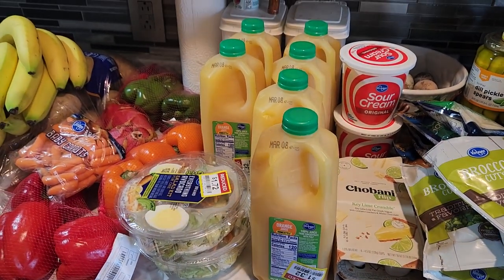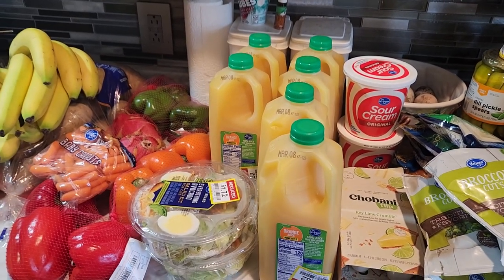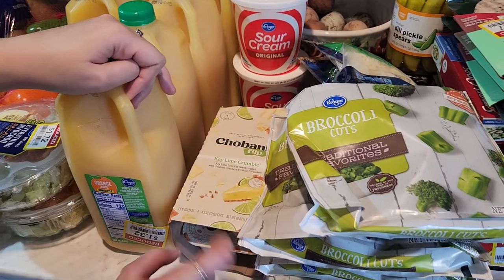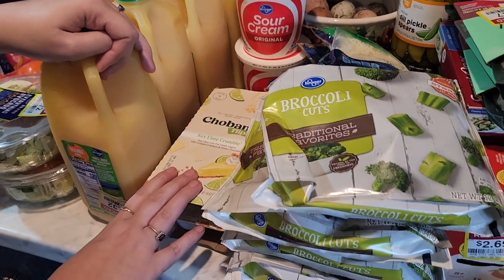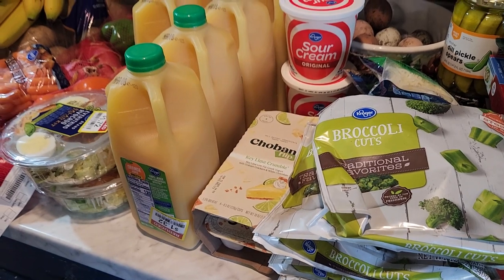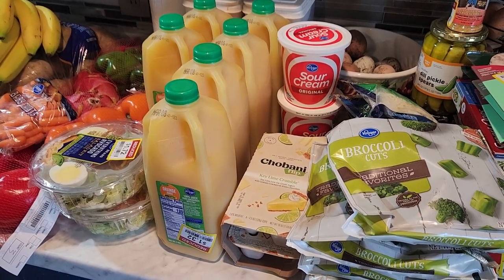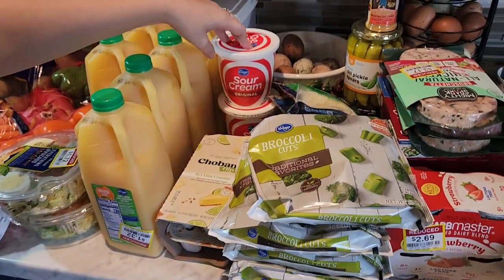I also had a coupon for 55 cents off Kroger orange juice, so I got a couple of them for free or really cheap. That's probably the best deal overall. We also got this reduced key lime crumble for $1.99 — probably going to put those in the beard's lunch. A lot of this stuff is for his lunches and a lot is going in the freezer because we've been going through our freezer and need to stock it back up. We hit some sales and found two things of sour cream.